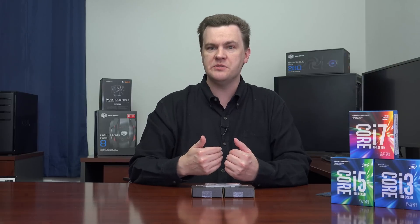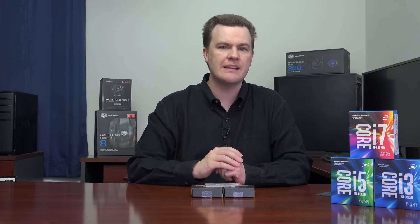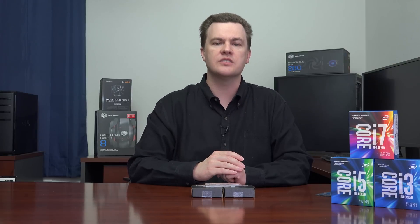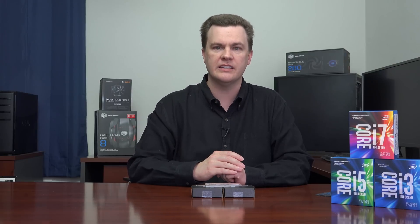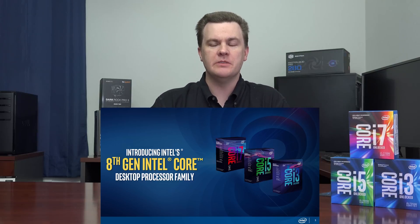I am a LastPass user myself, which is why I'm doing this sponsored spot. I have 575 websites saved in my LastPass account right now. It's a great service and I highly recommend it. That brings us back to the eighth generation Intel CPU launch coming up very soon on October 5th.